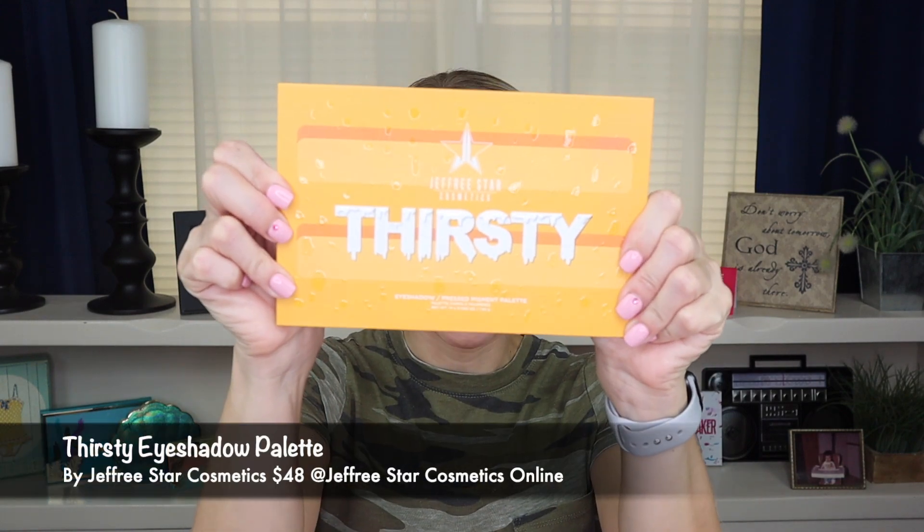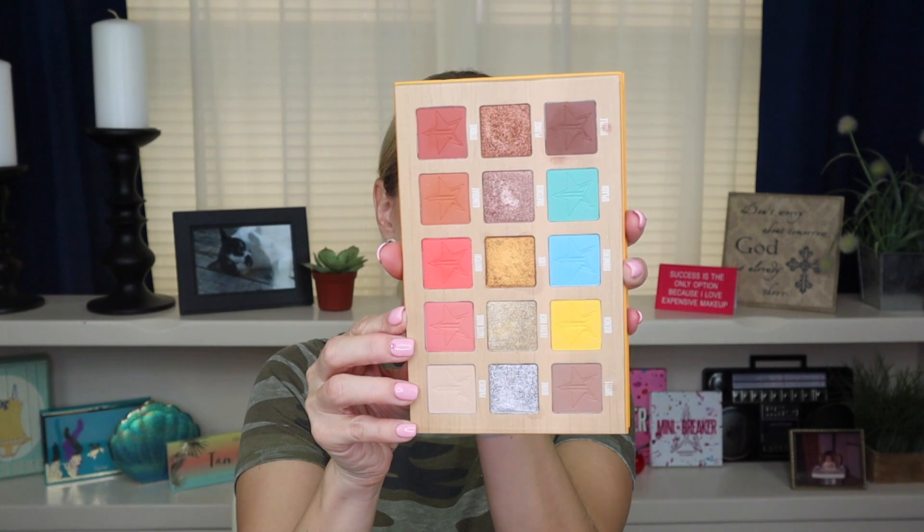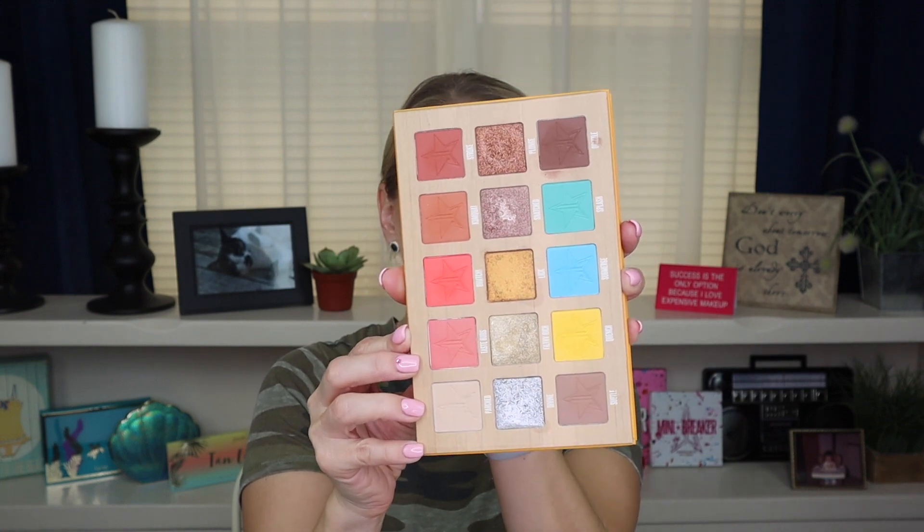Another palette that was hot last summer was of course the Jeffree Star Thirsty palette. This was his summer collection and I highly recommend that if you have not tried any Jeffree Star Cosmetics eyeshadow palettes, this one or Blood Sugar would be your first ones to go with. This is a good neutral palette — even though you see some bright colors in here, you can create a lot of neutral looks with it. I think this Thirsty palette would be a really great way to start. It's sold at Morphe and also at Beautylish.